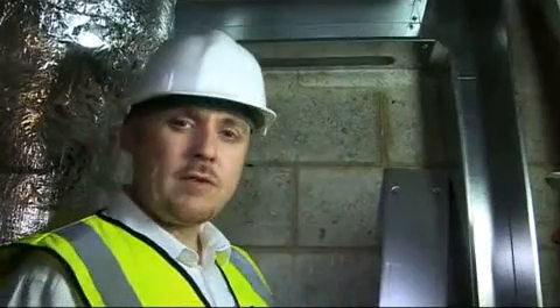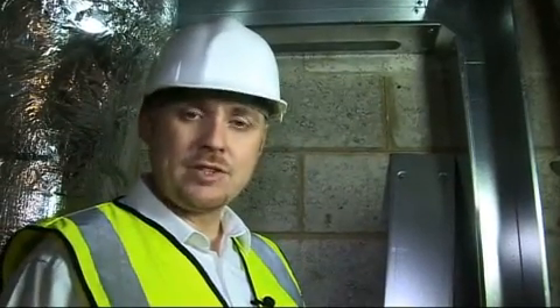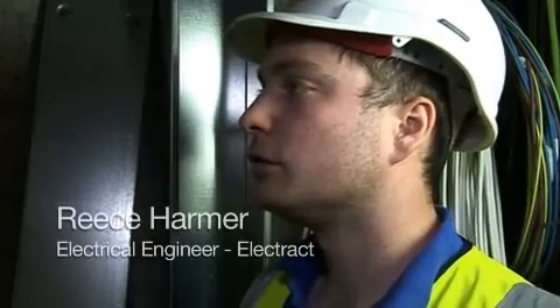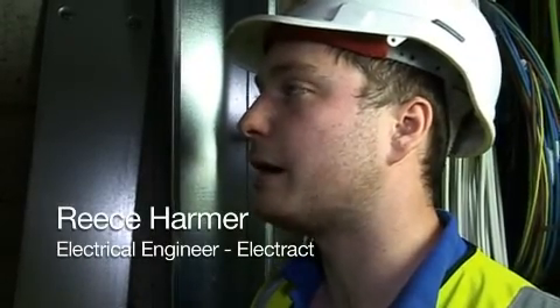When we're bringing cables in through trunking we've got to protect them from the sharp edges, so when you've taken the sheathing off you've got the single insulated cables which need protecting. Normally we use a spacer using Paxilin to protect the cables, but we think this is very time-consuming. The contractor has to make sure that the solution complies with the regulations.